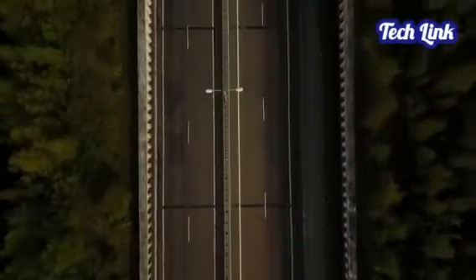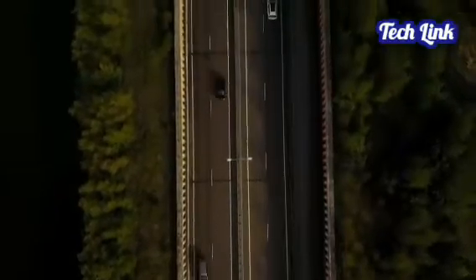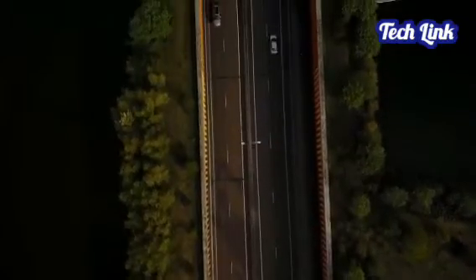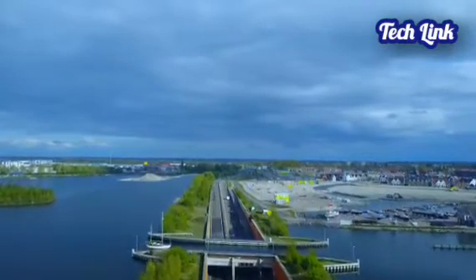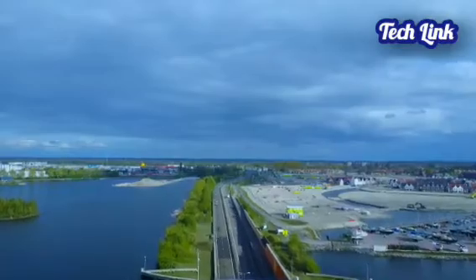The Veluwemeer Aqueduct, which was completed in 2002 and opened to the public, is a marvel of modern design and engineering. Engineers chose a different approach than the common solution — a water bridge to allow vehicle and waterborne traffic to cross. The aqueduct is located across the N302 road and is part of a lake of the same name.